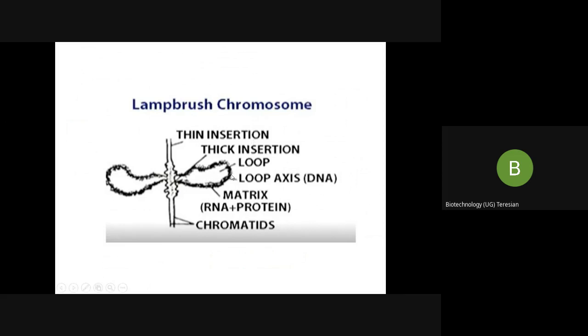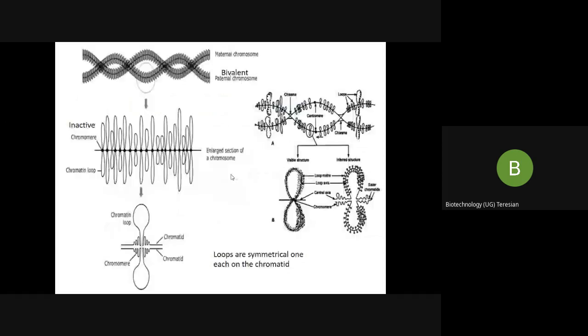These are the main properties and morphology of the lampbrush chromosome. The bivalent chromosome has one obtained from the maternal chromosome and the other from the paternal chromosome.